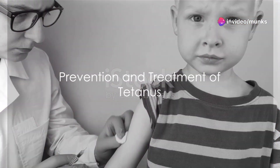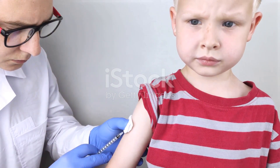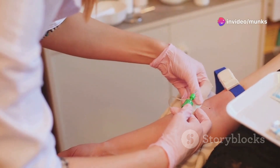The best way to prevent tetanus is through vaccination. Tetanus vaccines are very effective in protecting you from the disease. Children should receive the tetanus vaccine according to the recommended schedule by the Department of Health. Adults should also receive a tetanus vaccine every 10 years.